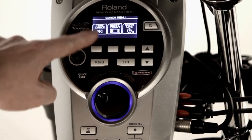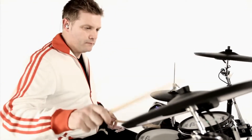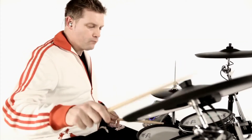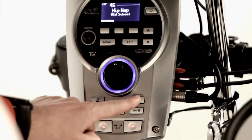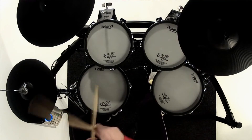The built-in Rhythm Coach will help you develop your drumming skills, making these kits perfect for education or anybody learning the drums. The quick record mode lets you conveniently record and playback your drumming, allowing you to check your technique and work on any areas that need development.